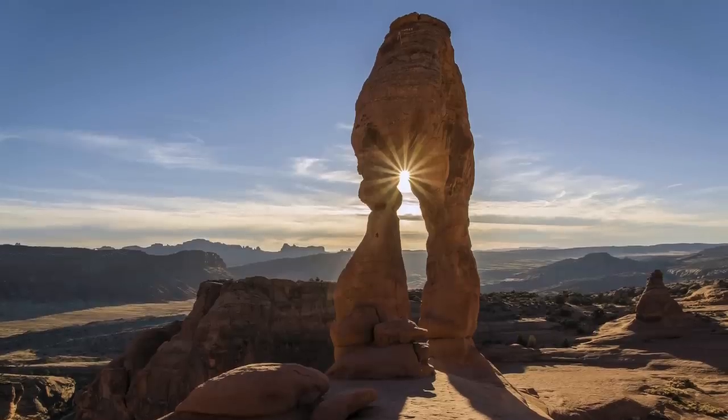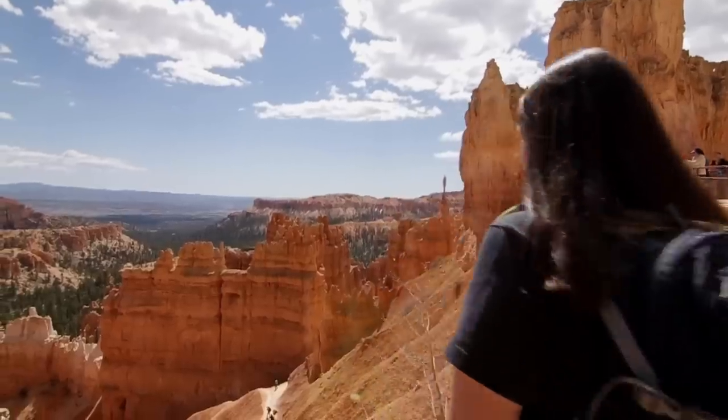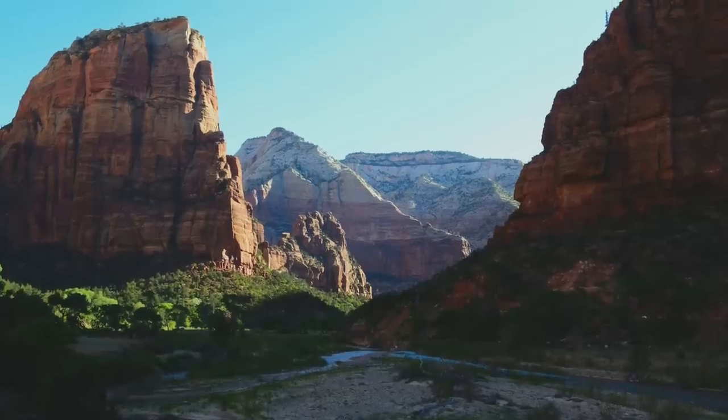They have Arches National Park, they have Canyonlands, they have Capitol Reef, they have Bryce Canyon and Zion National Park, and a lot of areas in between that are definitely worth exploring. The Moab area is one of the most popular of all these areas to go to — there's just so much packed into that area.